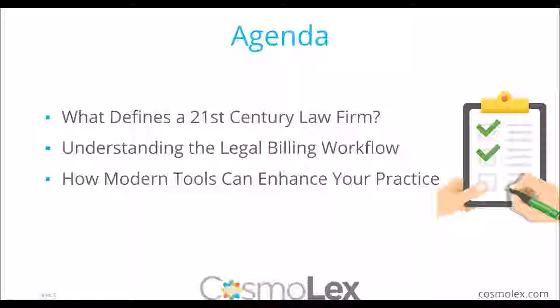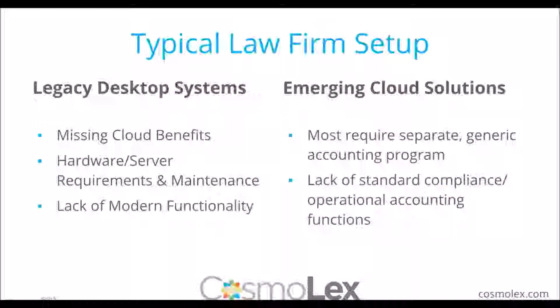For those who may not be familiar with Cosmolex, we are a cloud-based, legal-specific practice management software. With that, let's start with talking about 21st century law firms.